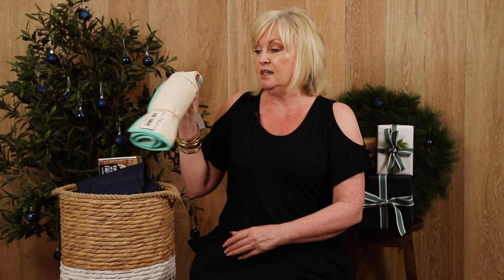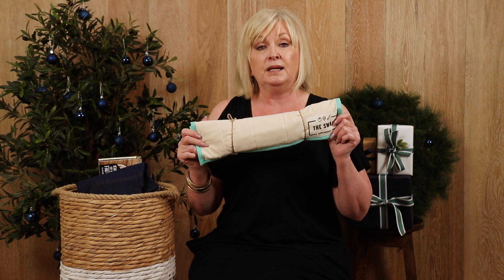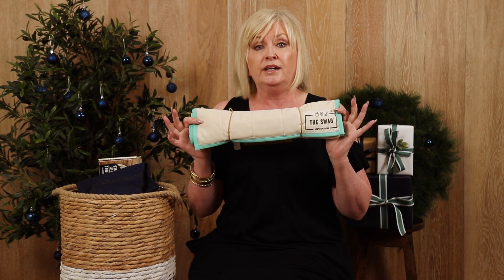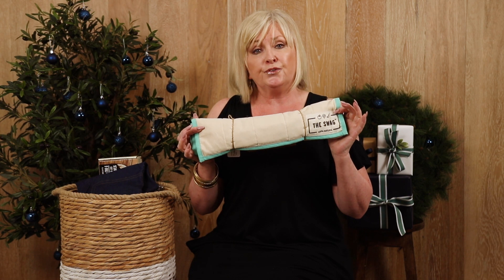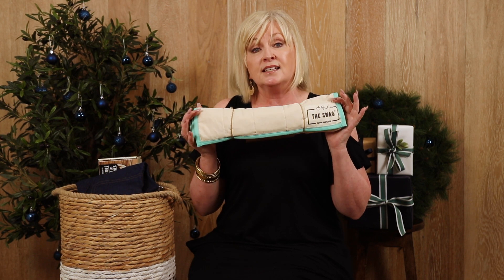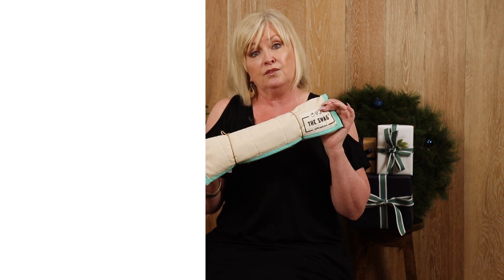Another one of my favourites is the Swag. We're all trying to save the planet and get rid of the plastic — this is a great alternative. It's a great little stocking stuffer that keeps all your fruit and veggies perfect in the fridge, and it does come in different sizes, all available.